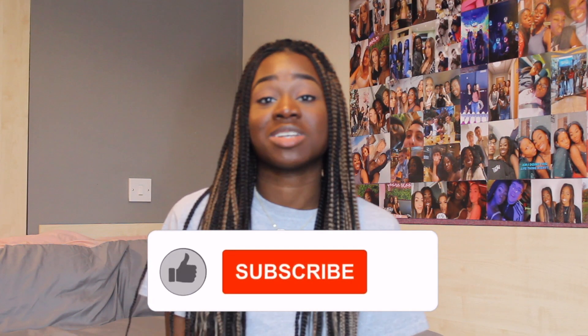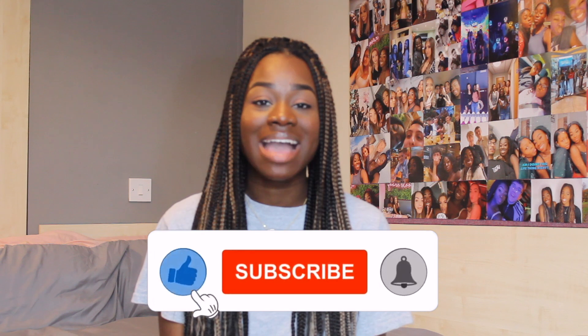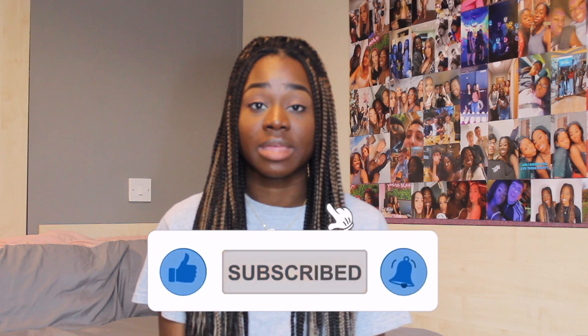Thank you guys so much for watching. I hope you enjoyed it and I hope it was useful. Please leave a like and subscribe so you don't miss out on more uploads. I've got loads of videos planned to help with your medicine application for anyone who is an aspiring medic. Head over to my Instagram page where I give loads of advice too. See you in my next one — bye guys!